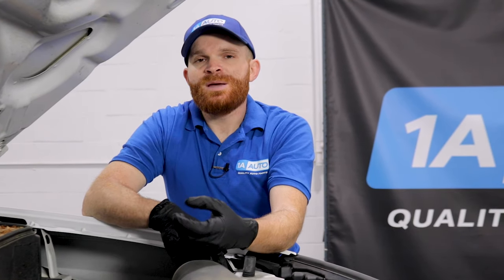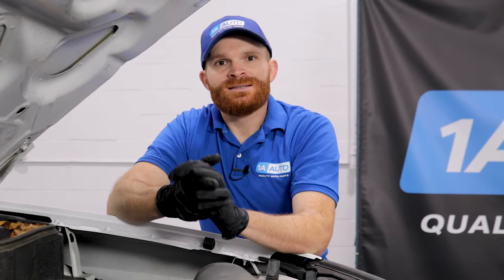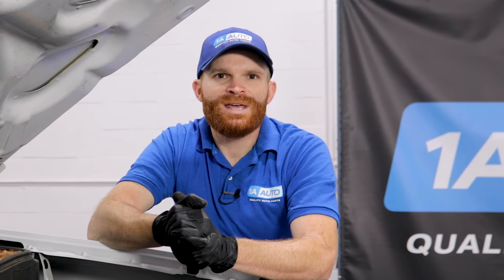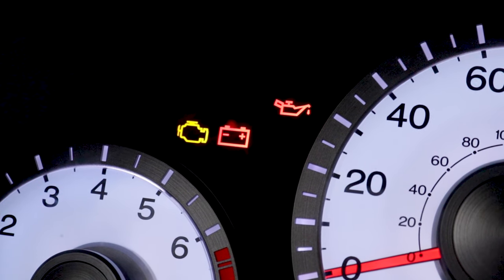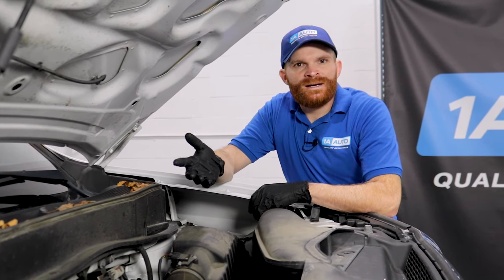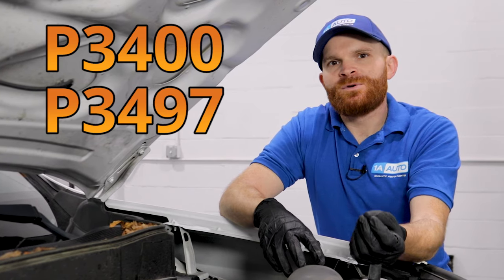Some things you might notice include consuming more oil — you check your oil level and it seems to go low often, but you look underneath and don't see any leaks. That's because your engine is consuming it and blowing it out the tailpipe. You might also see the oil light or check engine light on your dash. You might also find that your spark plugs fail prematurely due to oil consumption. Codes you might get include P3400 or P3497.